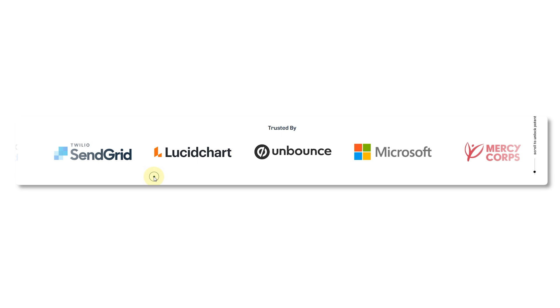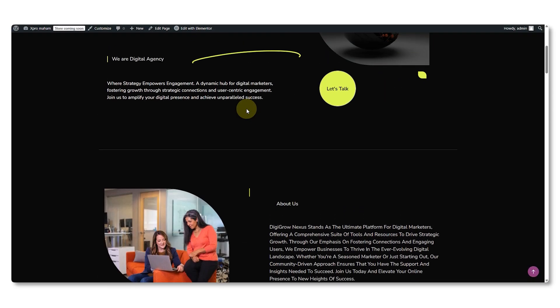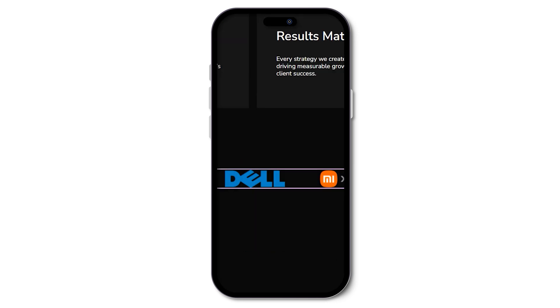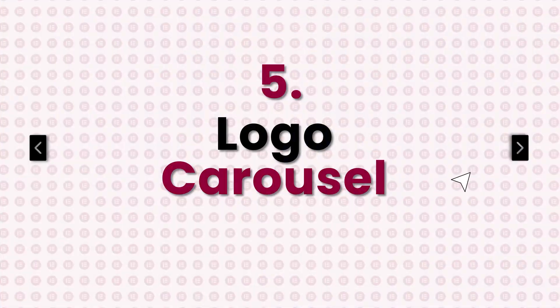Number five is the logo carousel. Most people overlook this one, but every website needs it. Whether it's brands you've worked with, partners, or companies that trust you — showing those logos builds instant trust. Instead of dumping logos into a messy grid, line them up in a clean scrollable row. Place it somewhere visible like the home page, service page, or before the 'why choose us' section. On mobile, logos swipe smoothly one by one. Build it easily in Elementor using Xpro's Logo Carousel widget.